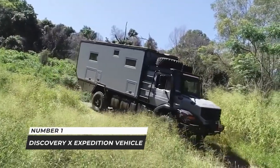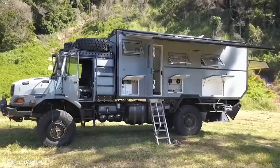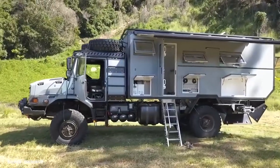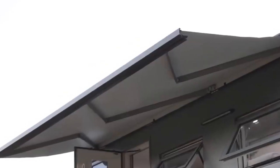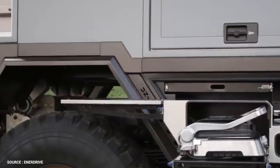Number 1: Discovery X Expedition Vehicle. The Unidan Discovery X is a real home away from home. You slap an X on your Discovery if you really want to market. Unidan's Discovery X also creates an impression. Just look at it.